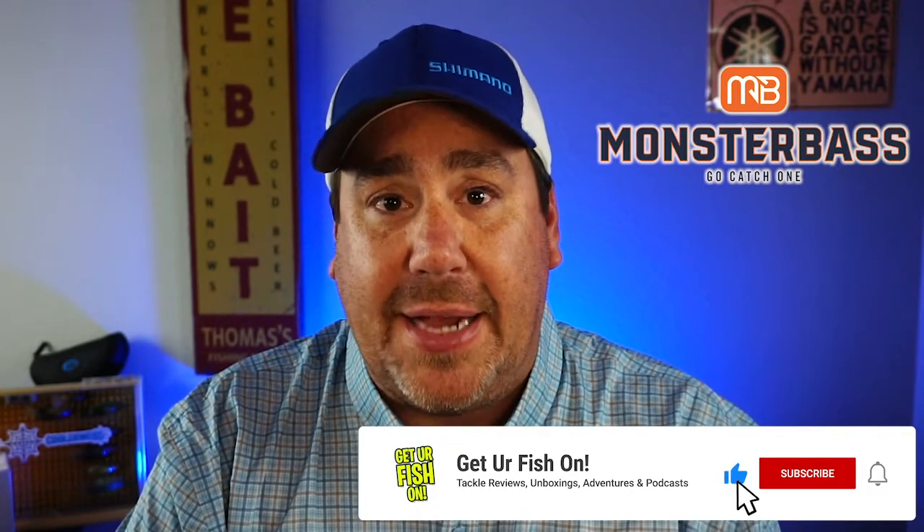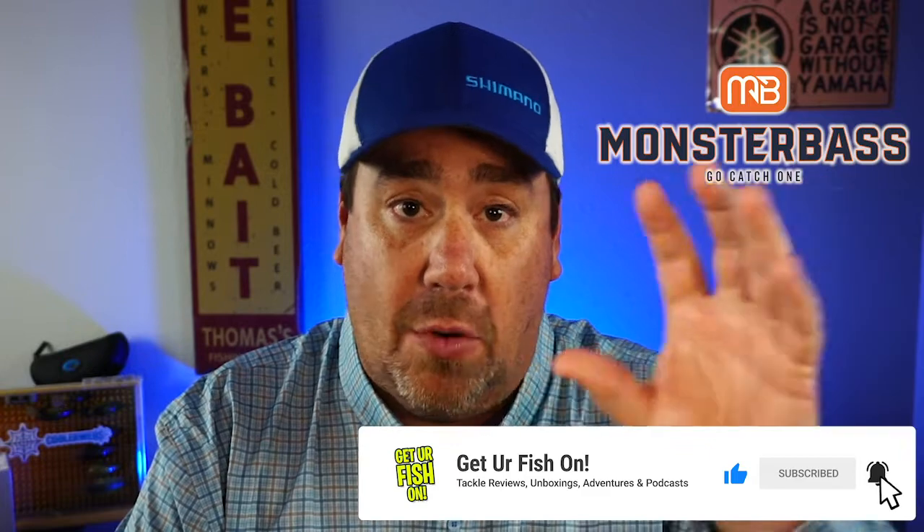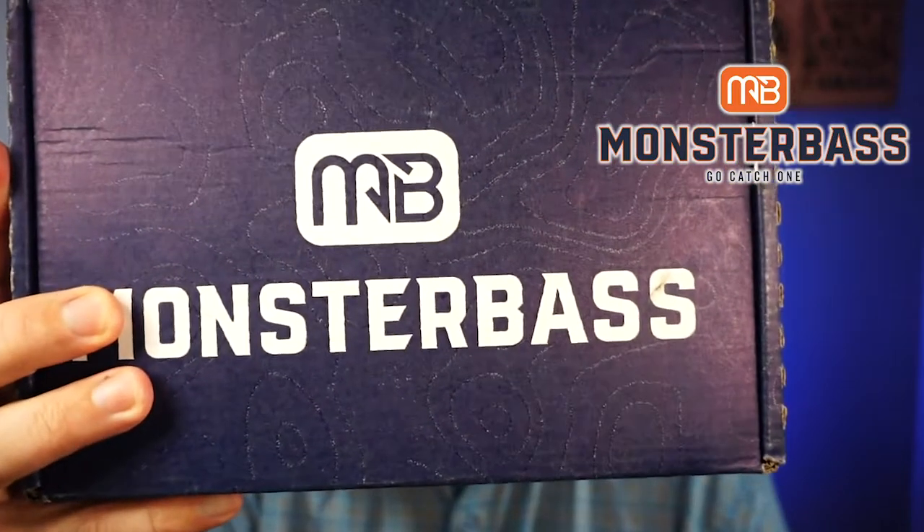If you're new and you don't know about Monster Bass, it's a monthly subscription. You can pay $34.95 and get this box every month. They have it tailored to different areas around the country — a southern region, a northern region, and so forth. This box is for the southern region. I get this every month. It's a great way to get some new tackle. One of the things Monster Bass prides themselves on is giving you seven to eight really well-named brand products or fishing tackle inside the box.